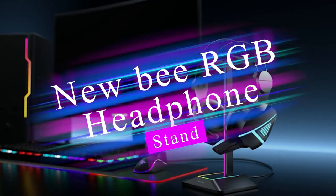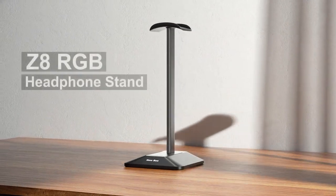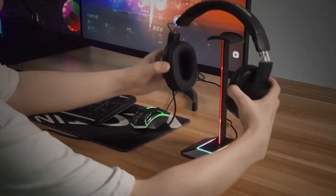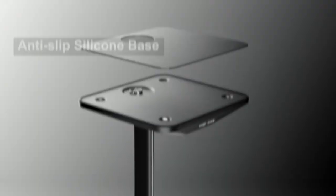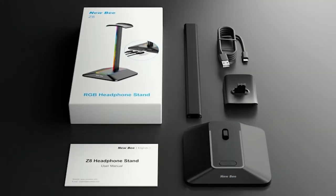The Newbie RGB Headphone Stand is an excellent accessory for gamers and audio enthusiasts looking to keep their headphones organized and add a stylish touch to their setup. With its charging ports, RGB lighting options, non-slip rubber base, and versatile design, this headphone stand offers both practicality and aesthetics.